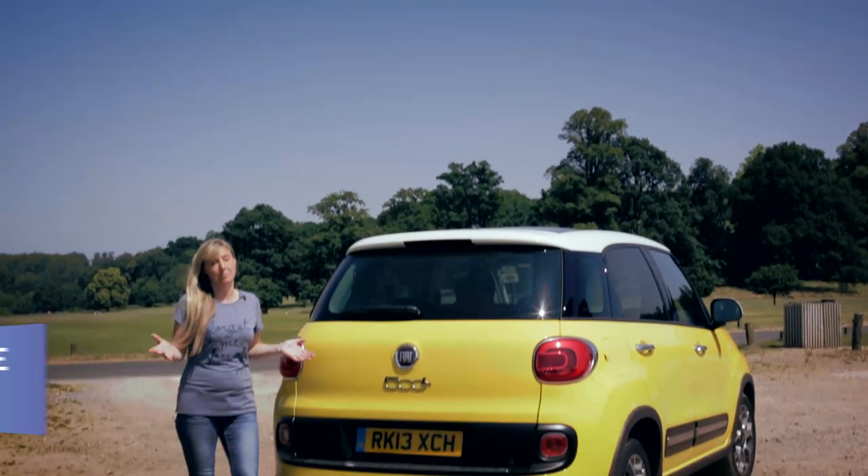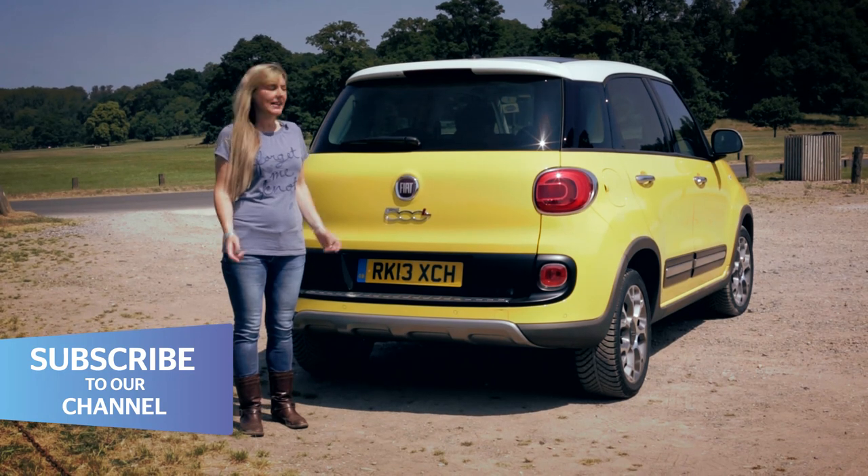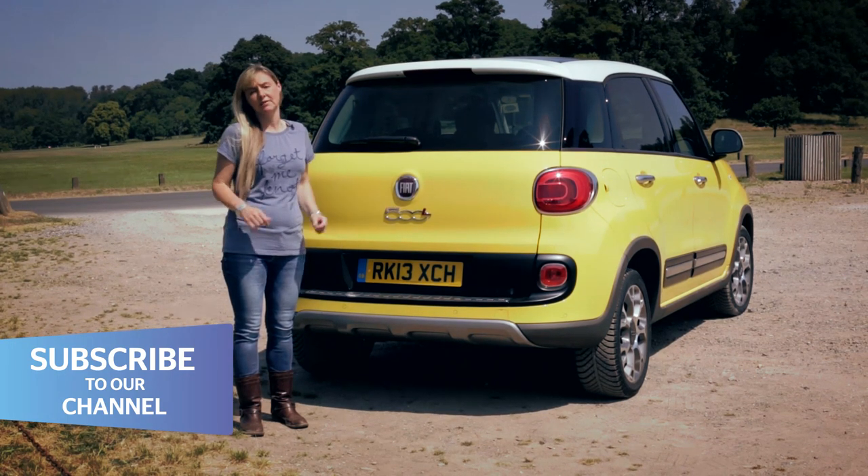Surely nobody wants the letter L emblazoned on their rear end? Well, apparently Fiat doesn't mind. It's created this car, a super-sized version of the 500, and called it the 500L.